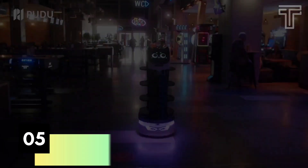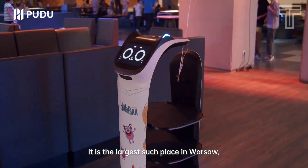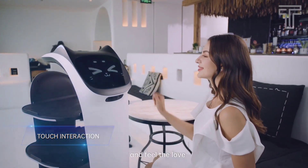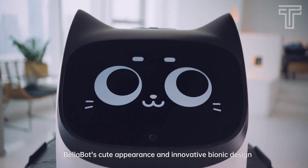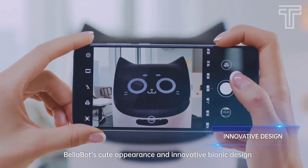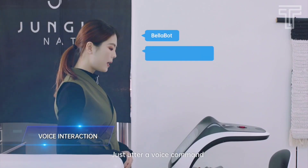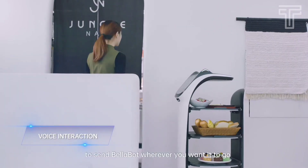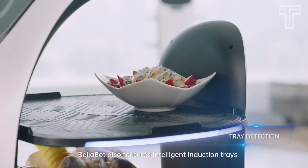Number 5: Bellabot. The latest delivery robot designed by Pudu. With the new touch interaction, you can just touch it softly and have a close contact with it. It has a lovely and cute appearance with an innovative bionic design. Use a voice command and it will follow your order and go wherever you want it to go. It also features an intelligent induction tray.